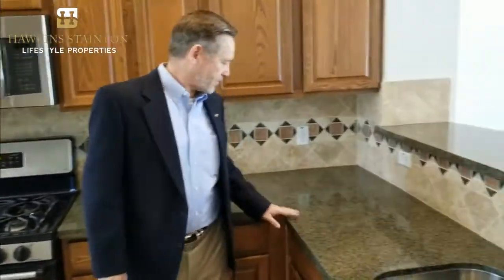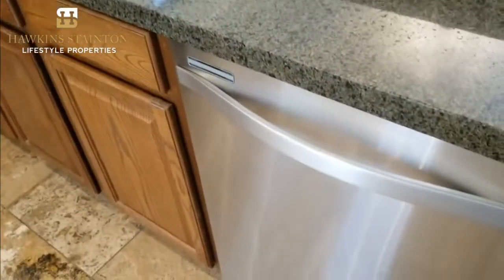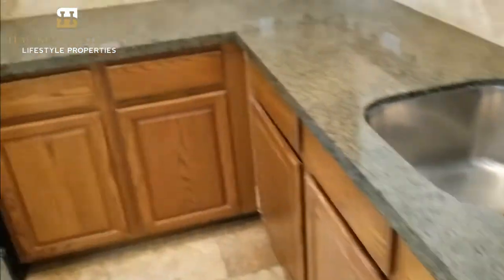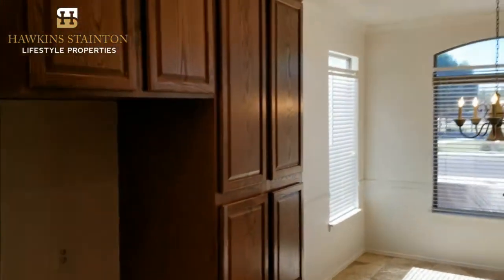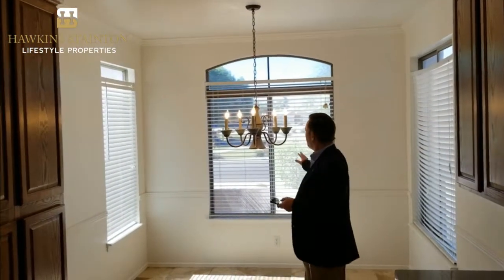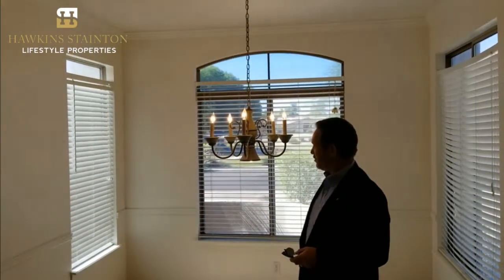Beautiful countertops — I love the greens and grays going on here. There's a stainless steel dishwasher, stainless steel sink and fixtures, and space for a refrigerator which you'll need to bring when you buy. In the back there's a nice little morning room, and the views are really beautiful — when you look outside you're looking right across the street at the park, with lots of natural light.